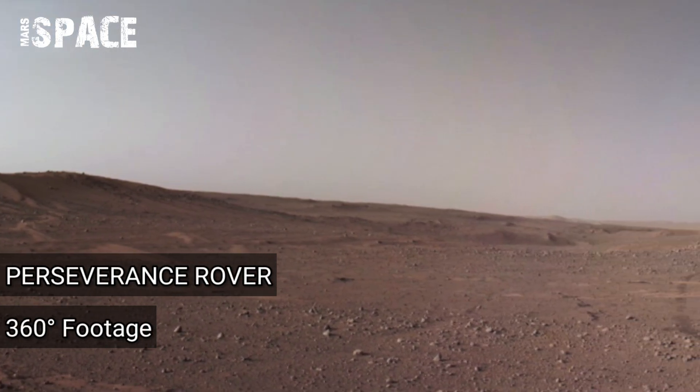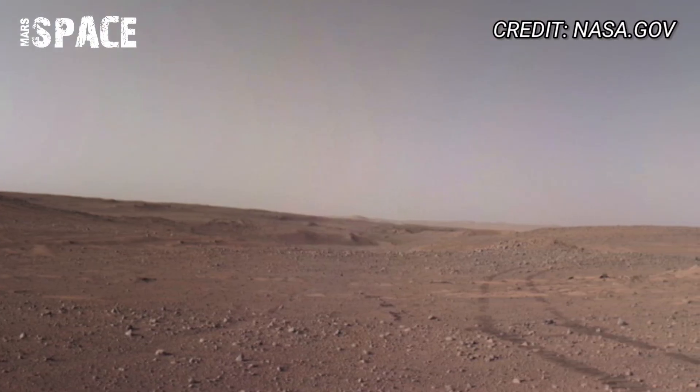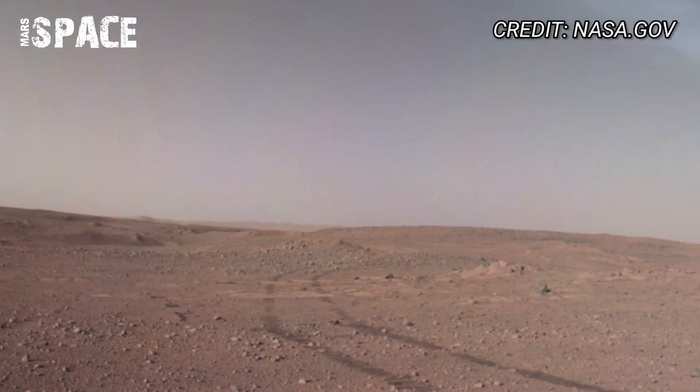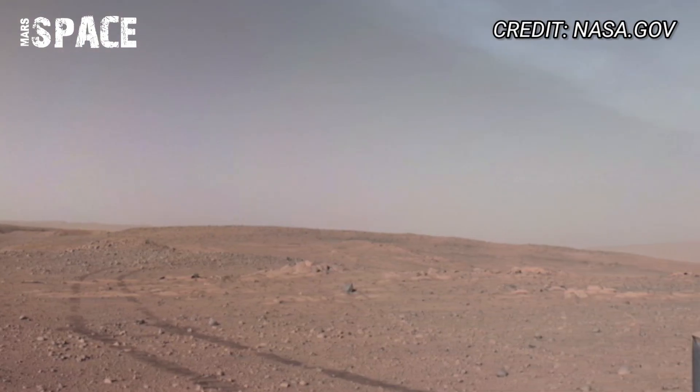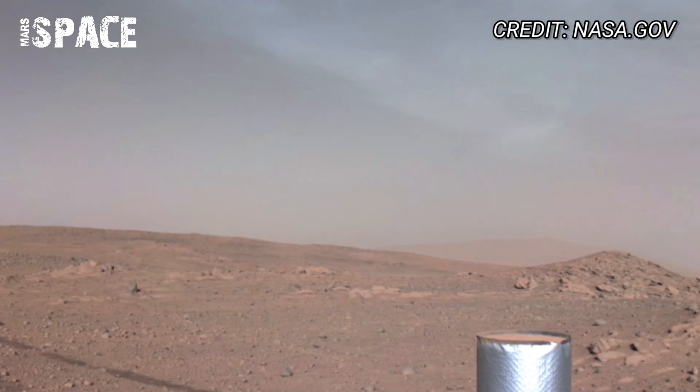Hello everyone! You have never imagined what it's like to stand on the surface of Mars, but NASA has brought us one step closer to the dream. The rover Perseverance has captured an unbelievable 360 footage of Mars, and it's unlike anything we have seen before.